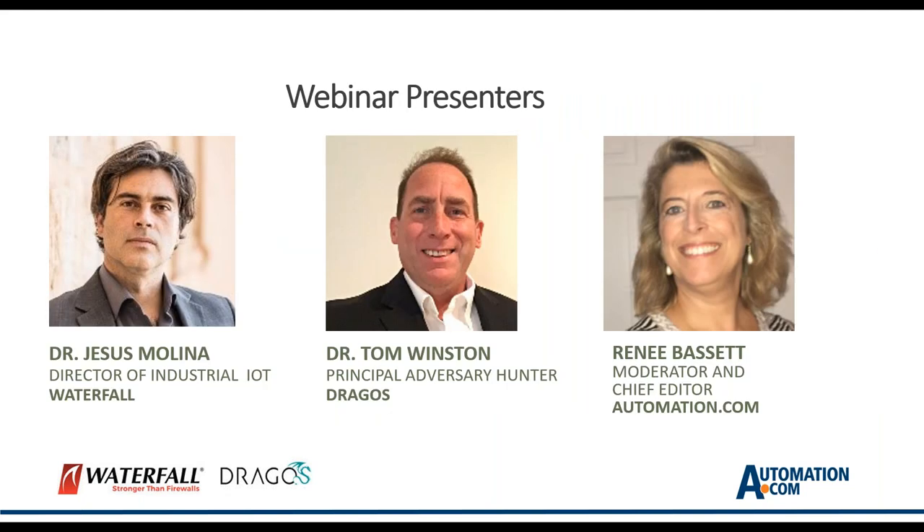Dr. Jesus Molina is Director of Industrial IoT for Waterfall Security Solutions. He is a cybersecurity expert with years of experience in both OT and IT system security with a focus on manufacturing and critical infrastructure. A former hacker himself, Dr. Molina's early research involves offensive security for building automation systems. He also co-authored the Industrial Internet Security Framework, regarded as one of the most comprehensive studies on securing connected operational systems. He holds an MS and PhD from the University of Maryland and holds several security-related patents.